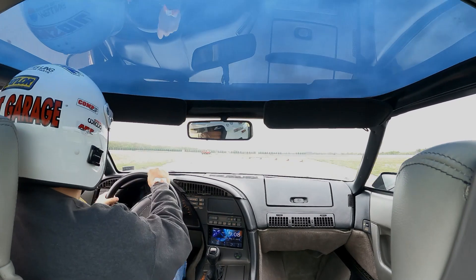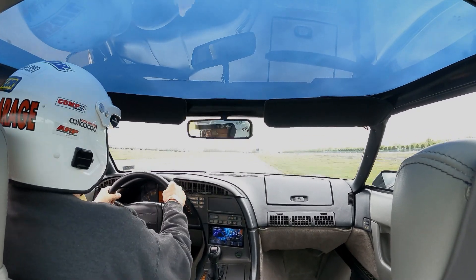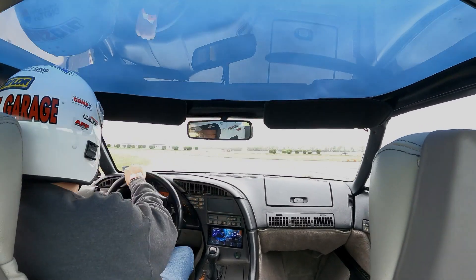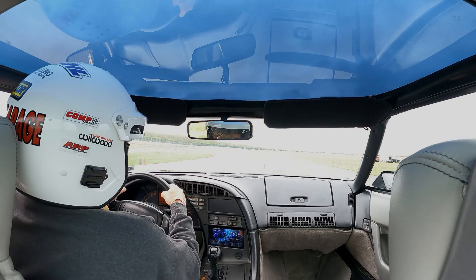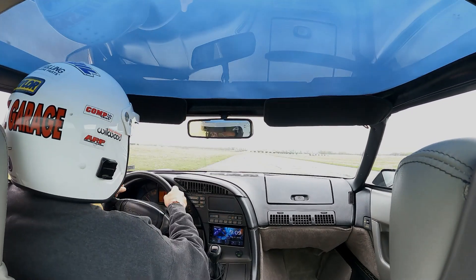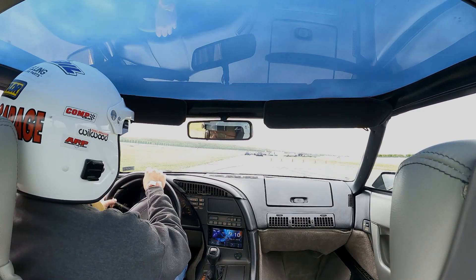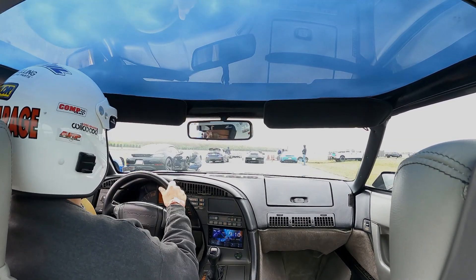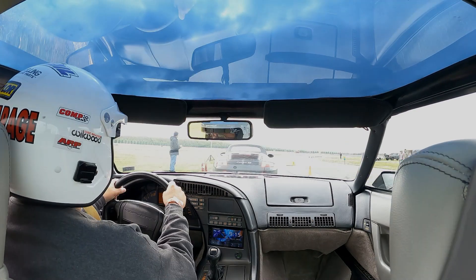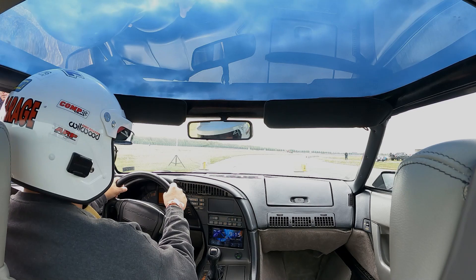Either on the second or third run, I almost lost it in the hairpin. I braked way too late and was actually sliding around, almost went into the grass, and the ABS was kicking on and all that. I'm not sure if it was this run I just did or the run I'm starting right here.